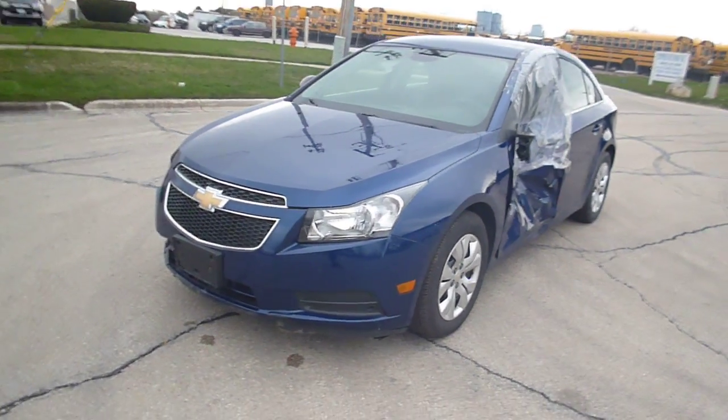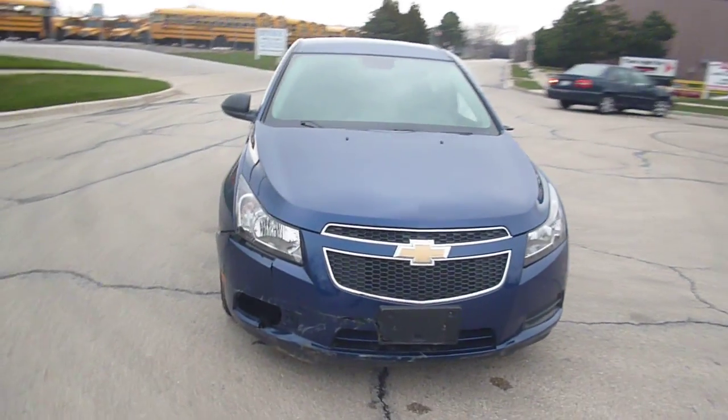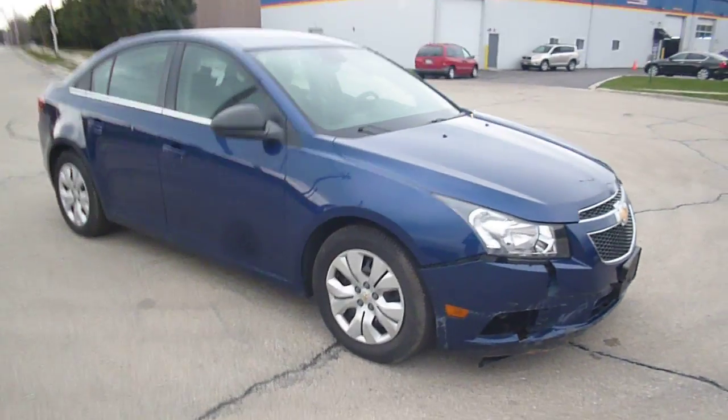You are looking at the 2012 Chevy Cruze. The car has a salvage title, but it starts, runs, and drives.